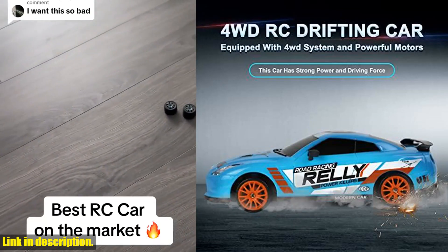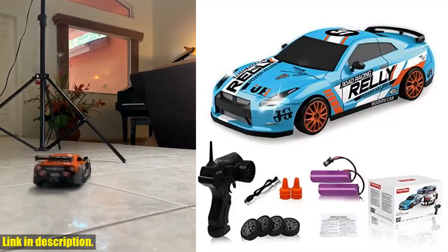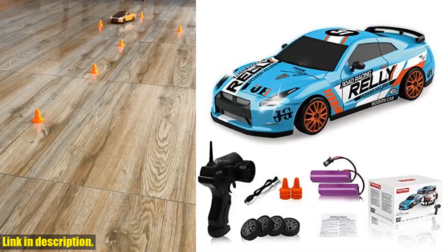So, don't hesitate to click the link in the description below to get your hands on this amazing racing and drifting toy car.